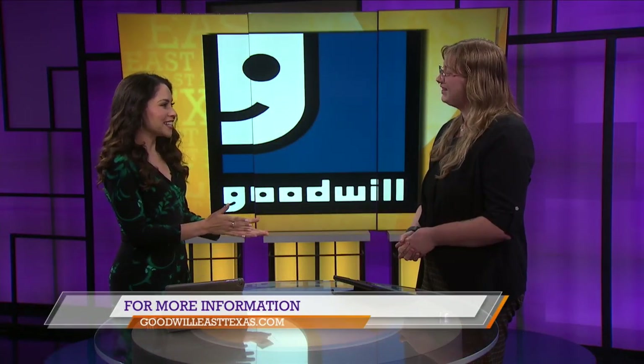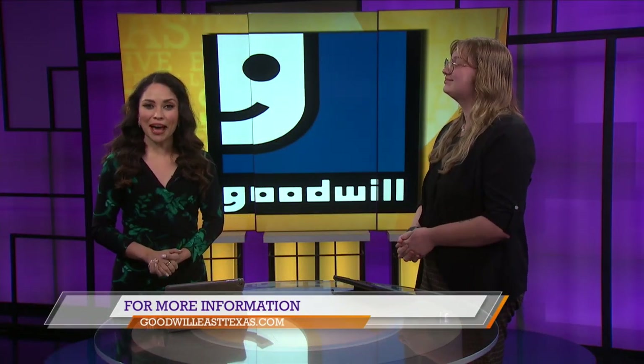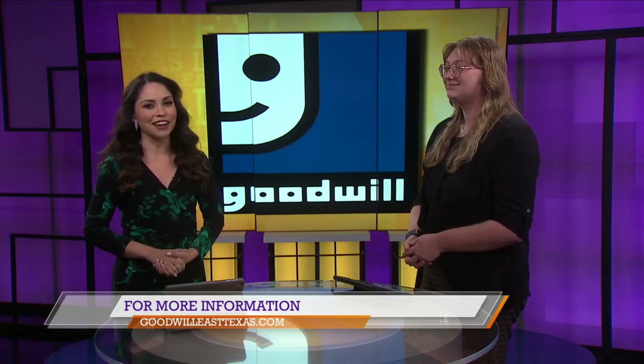Thank you very much for joining us today, Kaylee. We will be right back with the second half of KETK's East Texas Live in just about two minutes. Stay with us.